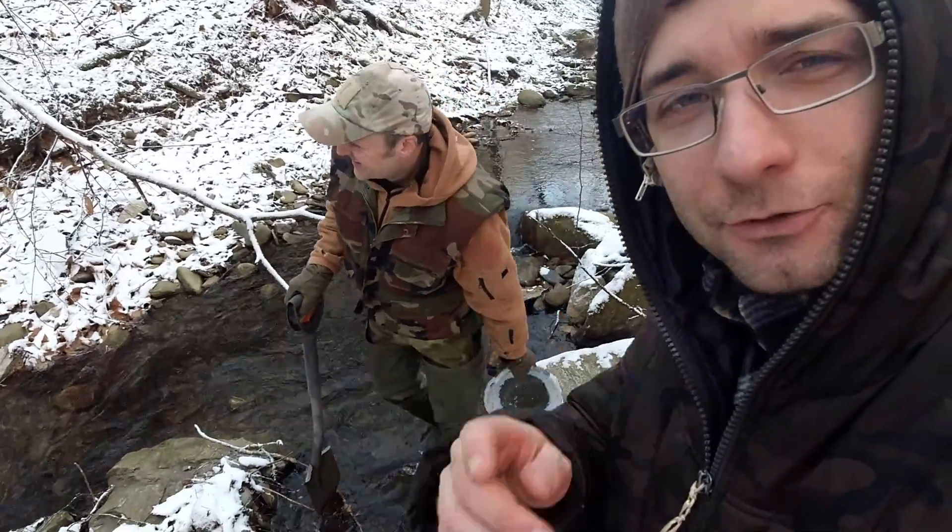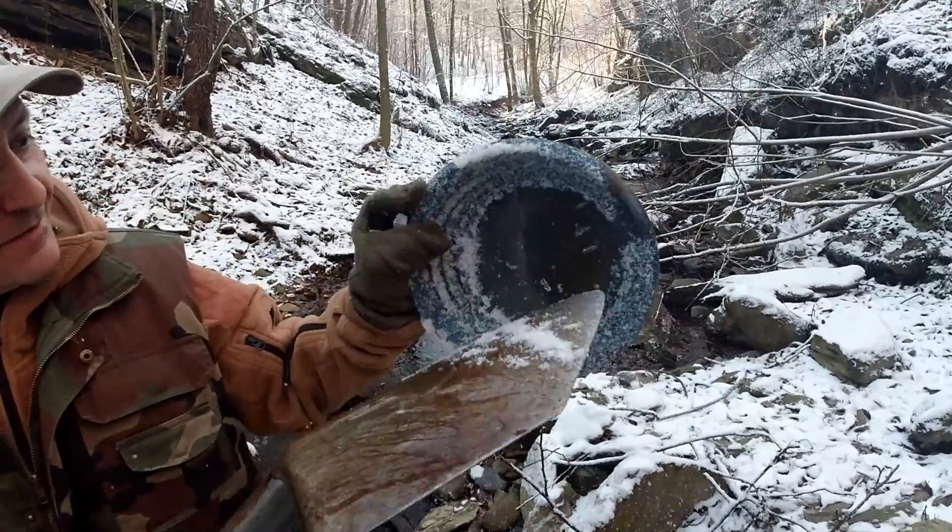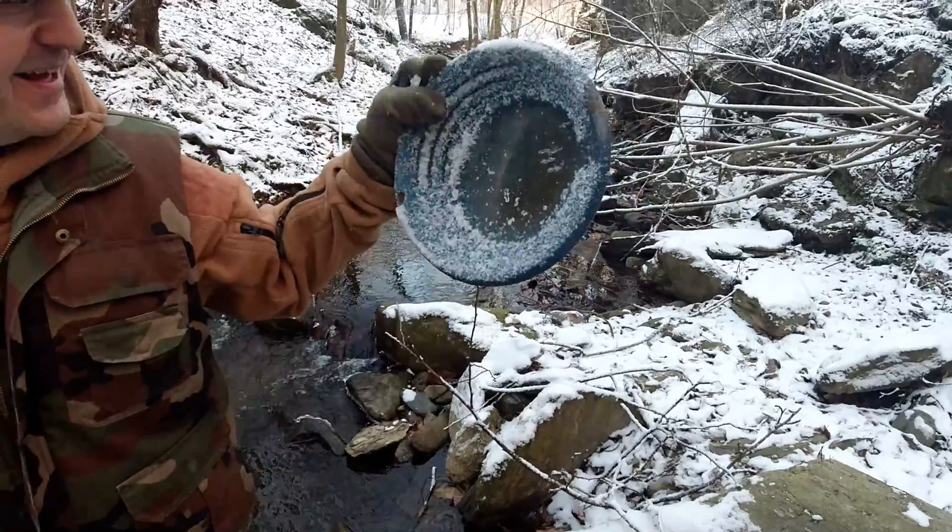Good morning everyone, welcome to the new channel and welcome back if you are my subscribers. We are back because Luca forgot his plate last time and there is a pepita at the bottom.